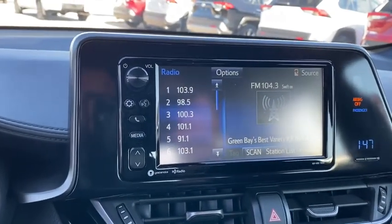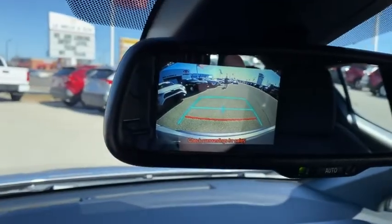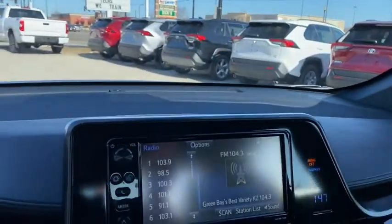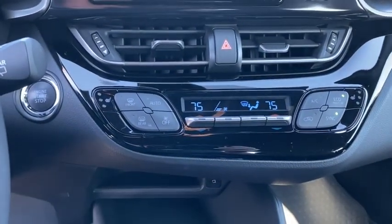Leather-wrapped steering wheel, adjustable steering wheel, power steering, aluminum wheels, four-wheel disc brakes, keyless start, auto-dimming rear-view mirror, cruise control, rear defrost, climate control, AM-FM stereo radio.